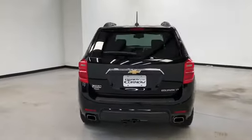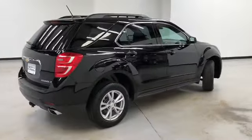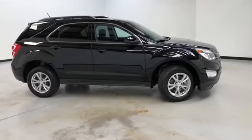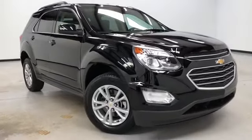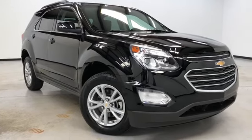This 2016 Chevrolet Equinox LT, here at Randy Curnow Buick GMC, is located at 7707 State Avenue, Kansas City, Kansas. Our phone number is 913-334-1166. Hours of operation are Monday through Thursday 9 a.m. to 8 p.m., Friday and Saturday 9 a.m. to 6 p.m. Again, we'd like to thank you for joining us on this walk-around video tour and hope to see you soon here at Randy Curnow Buick GMC.